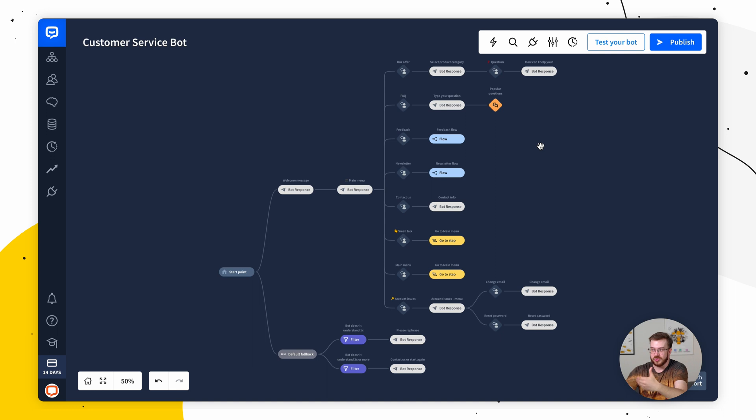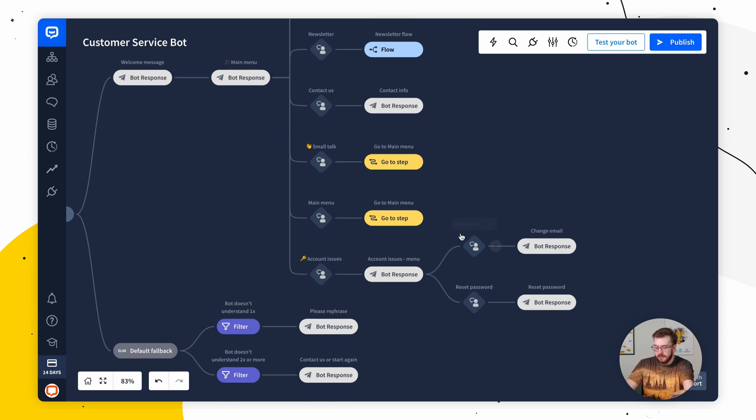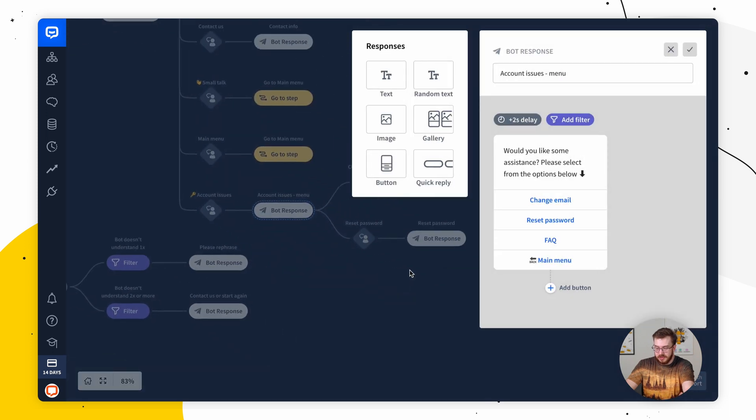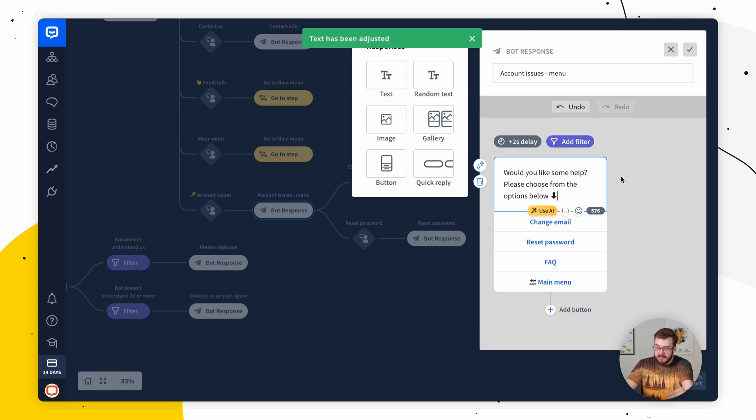Chatbot is currently in a tricky situation. The features I'm about to show you are not yet publicly available, however they're under development. Currently in the works are Generative AI in the user input and AI Text Enhancement in bot responses. If we go into any of the bot responses and we have a phrase already there, we can use the AI button to either expand the text, make it more polite, or make it more informal. It's a simple feature that helps you adjust messages to fit just the right tone.